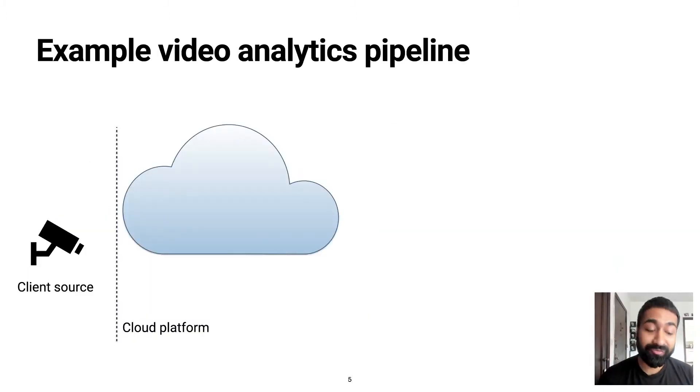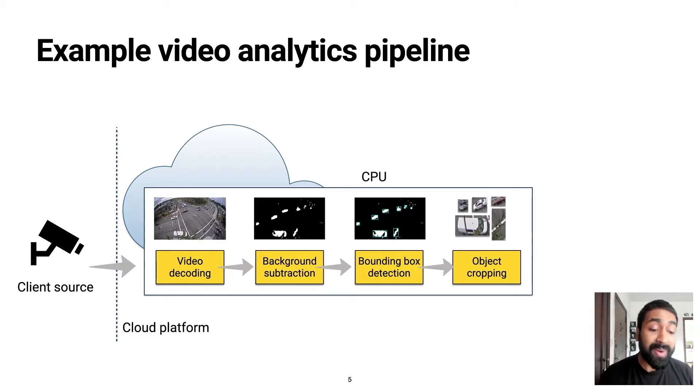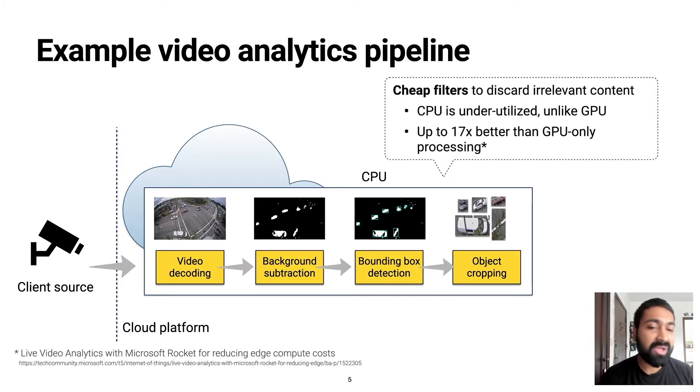The typical architecture for such video analytics services is as follows. The client source, which could be a camera, transmits the video stream to the service running in the cloud, where the stream is first optionally pre-processed on the CPU. While one could process the video directly on the GPU as well, pre-processing on the CPU essentially acts as a cheap filter that prevents wastage of GPU cycles by discarding irrelevant content. In fact, researchers have shown that such pre-processing can improve performance by up to 17 times.